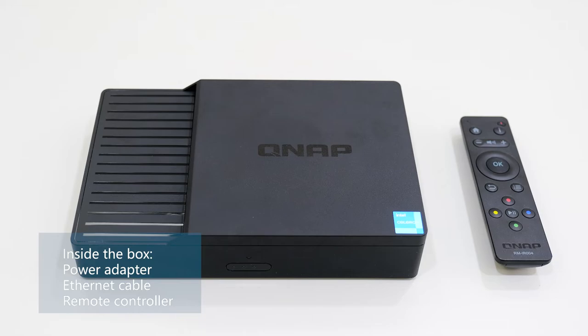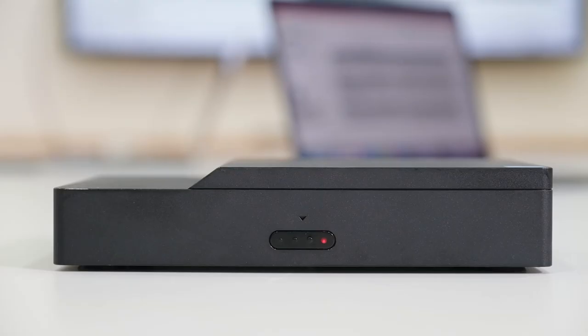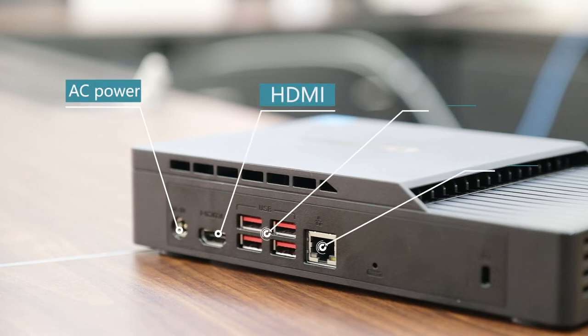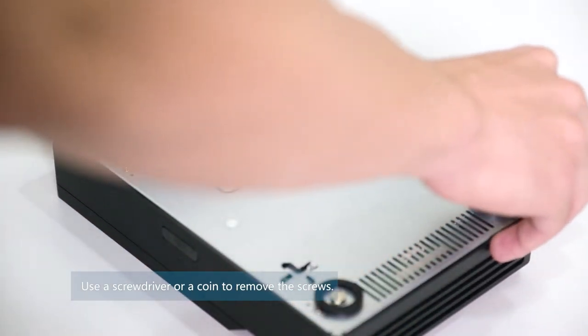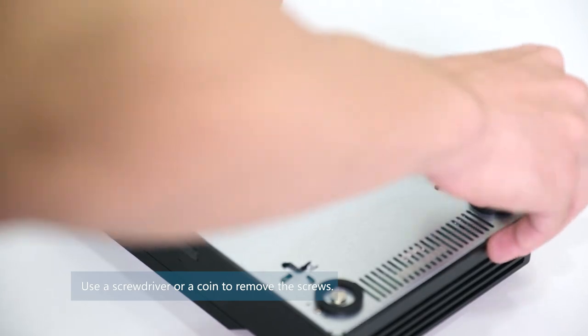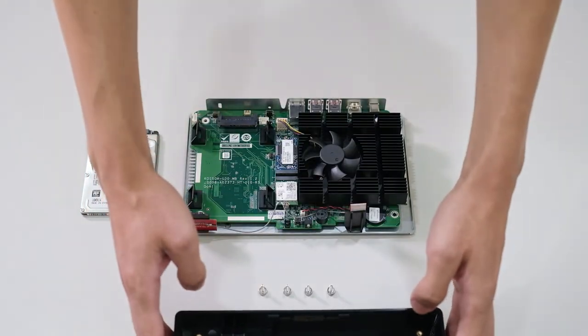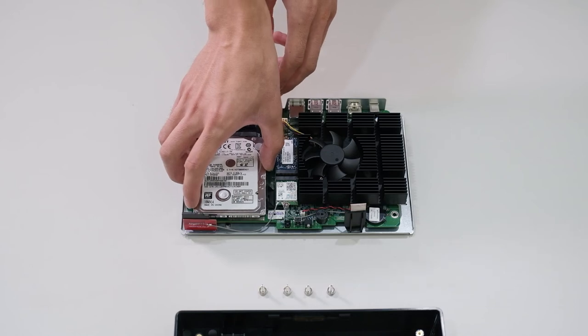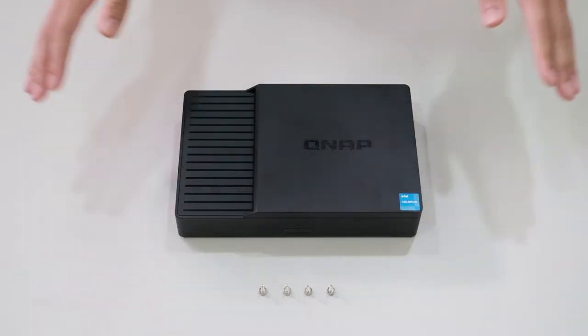Inside the box, there are a power adapter, an ethernet cable, and a remote controller. On the front side of the KoiBox, there is a power button with an LED indicator — it is red when powered and turns blue when the system is on. On the back, you will see four USB 3.2 slots, an HDMI port, an AC power port, and an ethernet port. To install an external 2.5-inch SATA hard drive for recording meetings, flip the KoiBox and remove all four screws at its bottom using a screwdriver, coin, or even bare hands. After removing them, take off the cover, place the SATA drive in the proper direction until you hear a click, then replace the cover and lock the screws back.